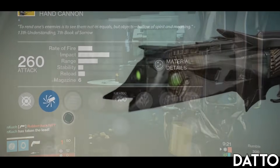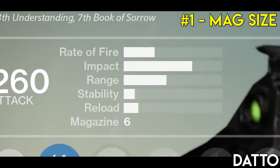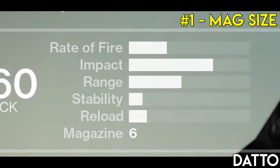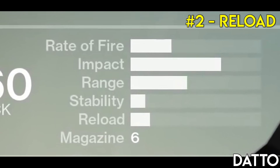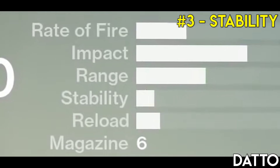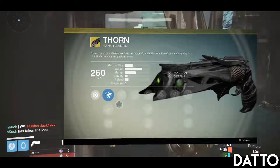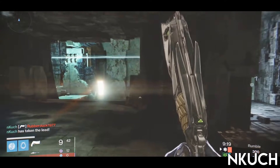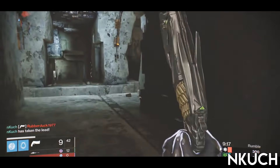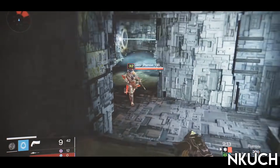Well, it was threefold. Number one: it only had six bullets. Sure, it meant Final Round proc'd more often, but everyone hated how often you got caught with your pants down. Number two: it had a reload speed as fast as my grandmother cleaning her dentures. Number three: the stability was so low with such a difficult visual recoil — one that would become a true skill gap for some to master later on. Believe it or not, these three traits had the community requesting the Thorn be made more usable.